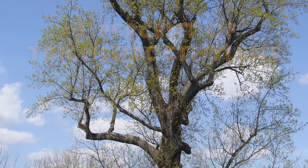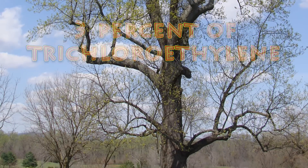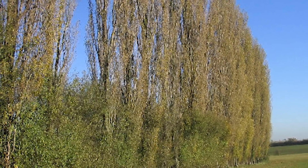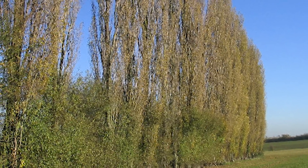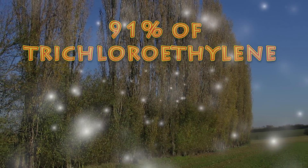Wild poplar trees can only remove 3% of trichloroethylene, which happens to be the most common pollutant found in groundwater. Astonishingly, the genetically modified poplar trees are able to collect an amazing 91% of trichloroethylene. The pollutant then gets broken down and the harmless byproducts assimilate into the tree itself or into the air.